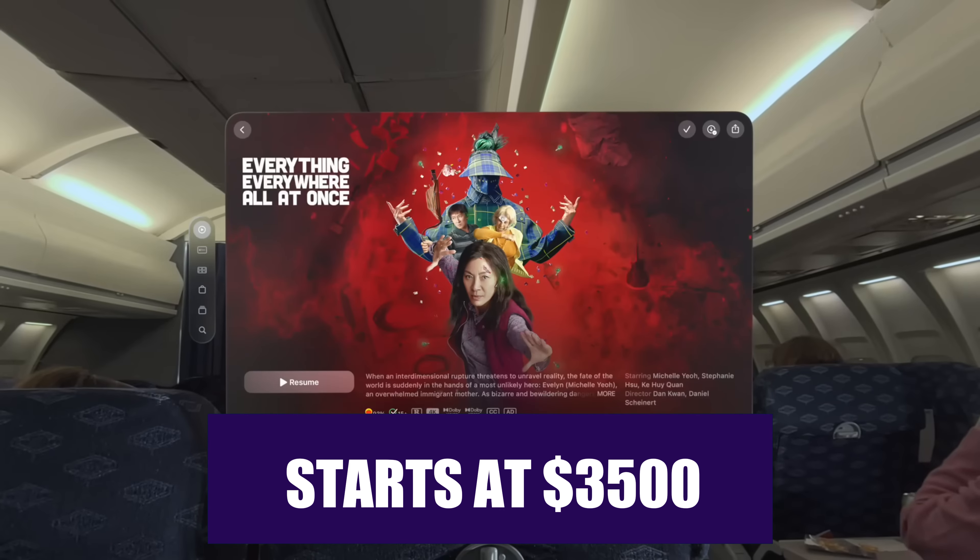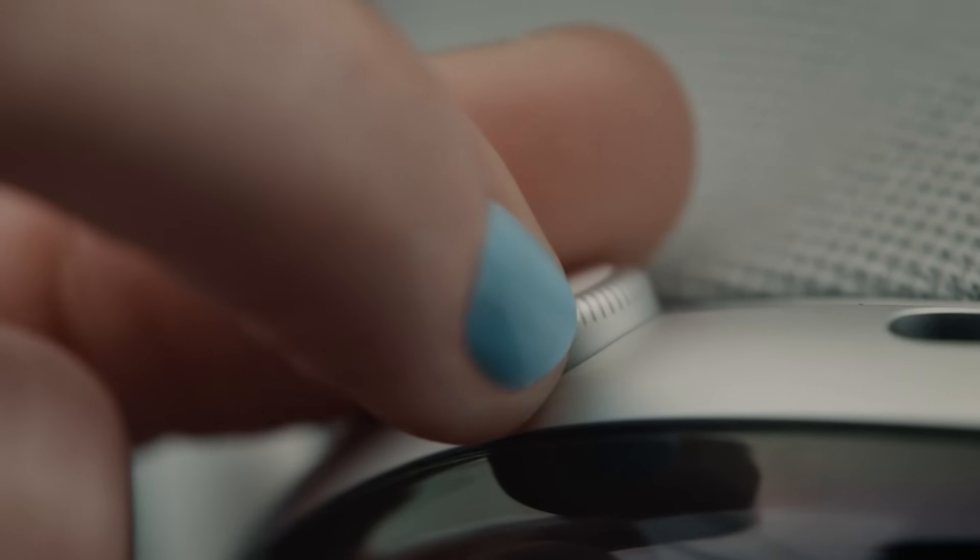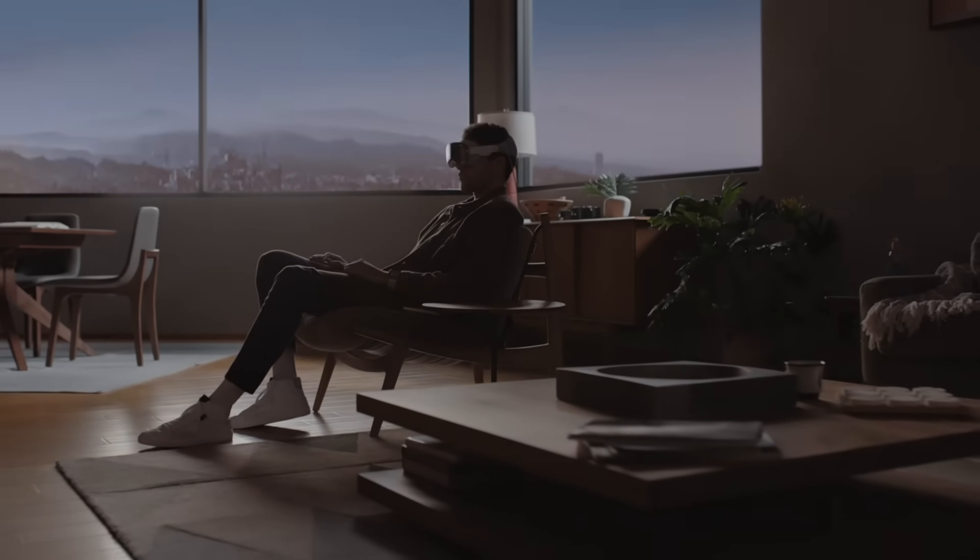The Apple Vision Pro starts at $3,500, which is super expensive compared to the Meta Quest 3, which ranges around $500. While this is a huge drawback for anyone comparing these two options, it's not a huge shock given the high-end features Apple has integrated into the headset.